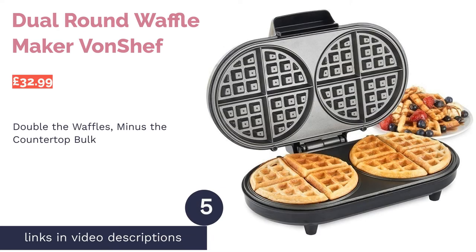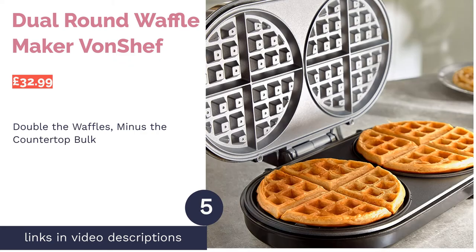The next product on our list is the Dual Round Waffle Maker by Von Chef. Pro: compact, easy to clean. Con: can cook a little unevenly.